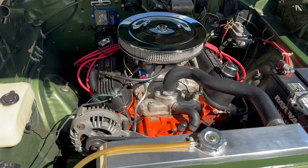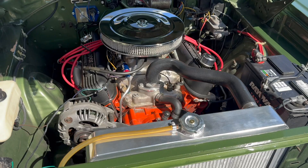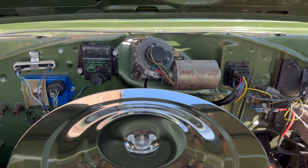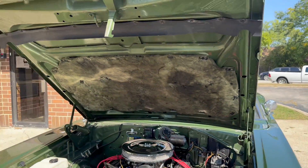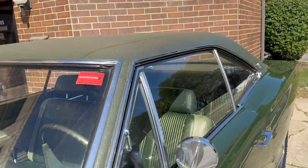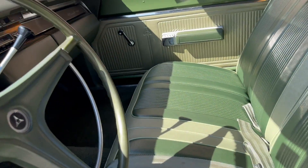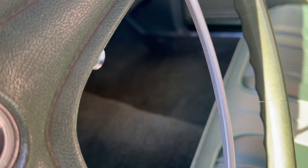You can see here — super strong running. Sounds awesome, and again look how nice that firewall is. I love the hood insulation. I love the attention to detail. I love the sticker in the window — it says 'sniff but don't touch.'